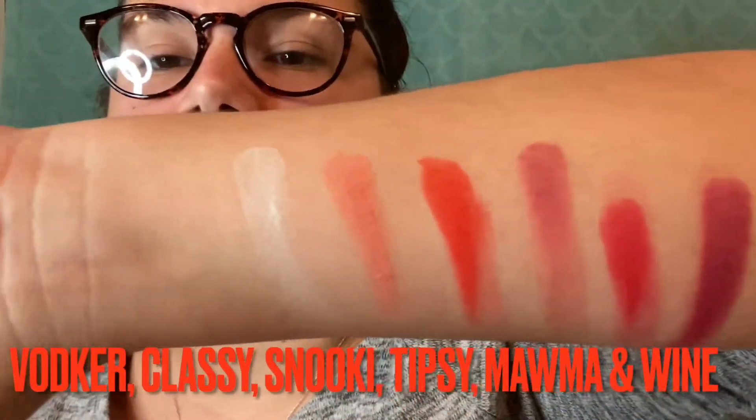I'm going to put the palette right here in front of me and swatch it on my arm. This is Vodka, this is Classy — there's pigment there — this is Snicky, oh that's pigment right there. This is Tipsy, this is Mama, and this is Wine. Those are the swatches right there.